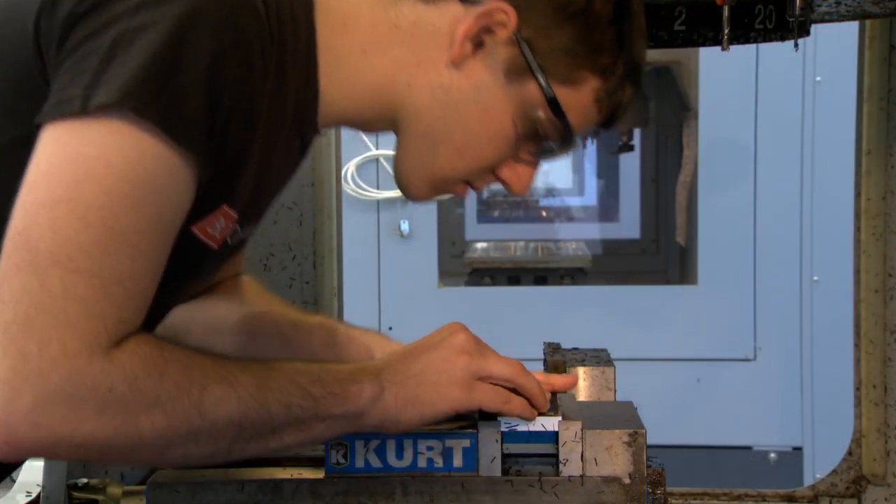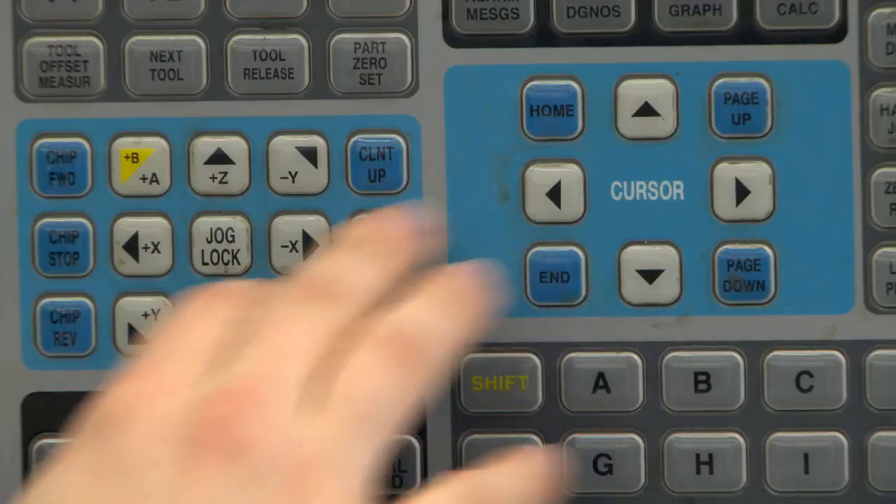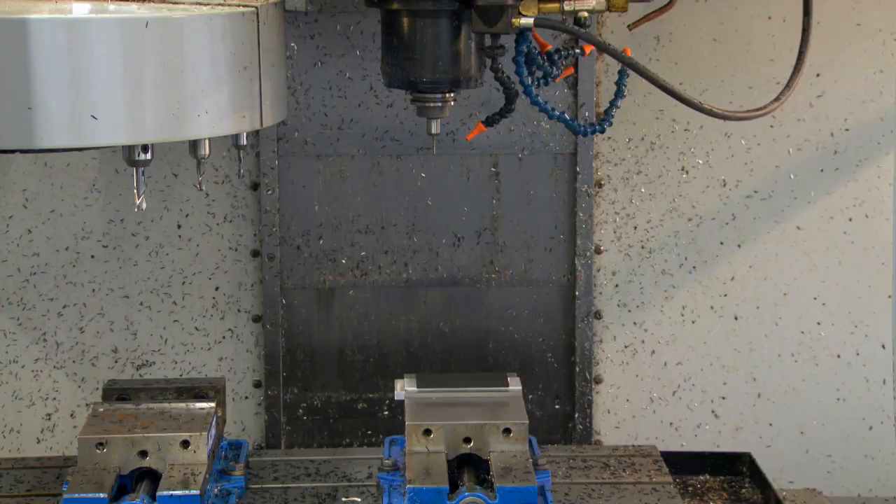Eventually students have to try to make these products, and so they can go to a computer numerical control device, shown here, which starts the process of making the design from a piece of material.